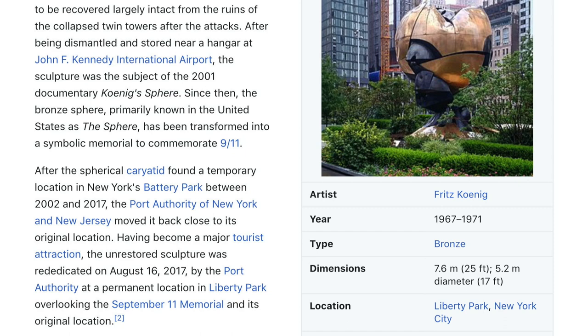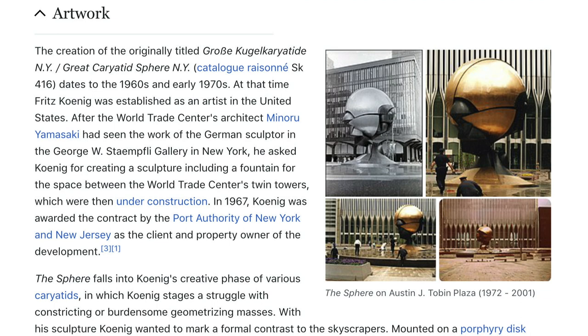After the spherical karyatid found a temporary location in New York's Battery Park between 2002 and 2017, the Port Authority of New York and New Jersey moved it back to its original location. Having become a major tourist attraction, the unrestored sculpture was rededicated on August 16, 2017 by the Port Authority at a permanent location in Liberty Park, overlooking the September 11 Memorial and its original location.